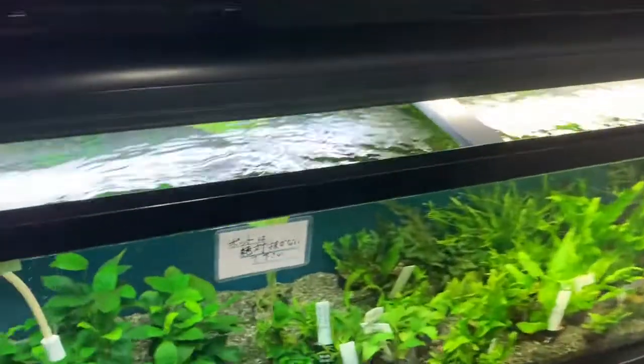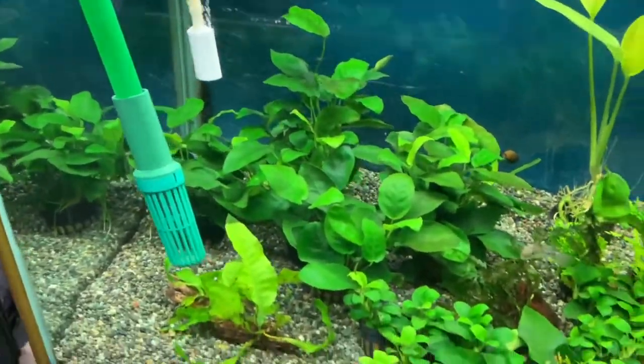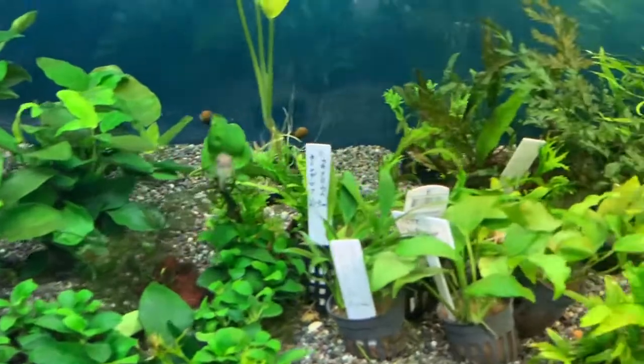Some more plants, more Anubias, a lot of Anubias and ferns, and Bucephalandra.